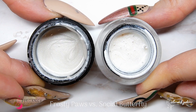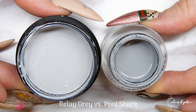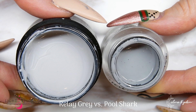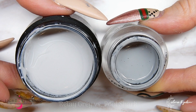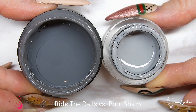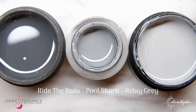Now for Pool Shark — comparing it to Relay Gray, one of my absolute favorites. Pool Shark is just a tiny bit darker. I'd say Pool Shark is the perfect mid-tone gray, Relay Gray is the light gray, and Ride the Rails is the dark gray. So if you're into grays like I am, you definitely need all three. Here you have them lined up: Ride the Rails on the left, Pool Shark in the middle, and Relay Gray on the right.